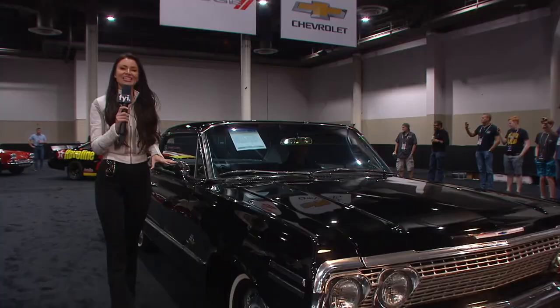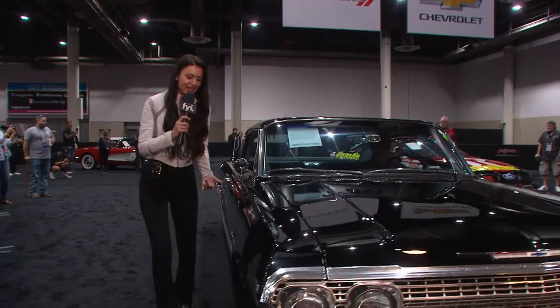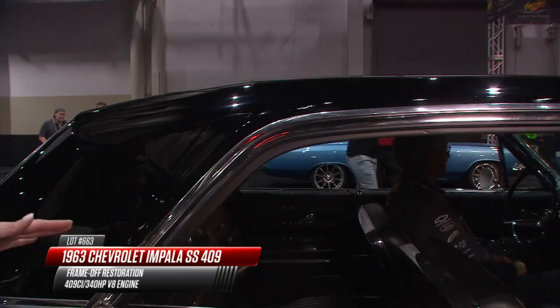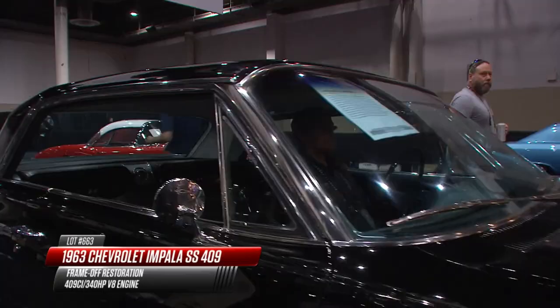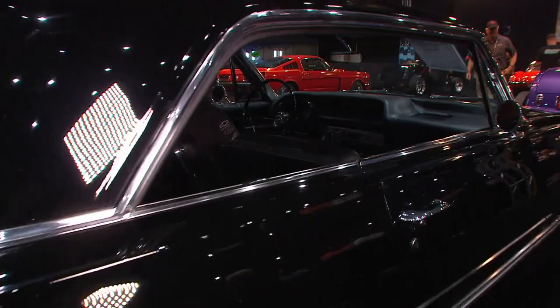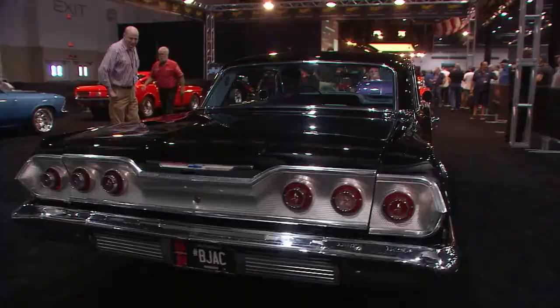April Rose previews a 1963 Impala SS - gleaming in black paint, which shows everything. Beautiful stainless trim with a machined look, and the rooflines have a slight pleat to mimic a convertible top. Back in the day, the matching-numbers 409 with four-speed manual was the engine you wanted - fully rebuilt, with chrome valve covers. Beautiful factory tach inside, restored just right. April notes: 'I can see why the Beach Boys had a song about this - my 409.'